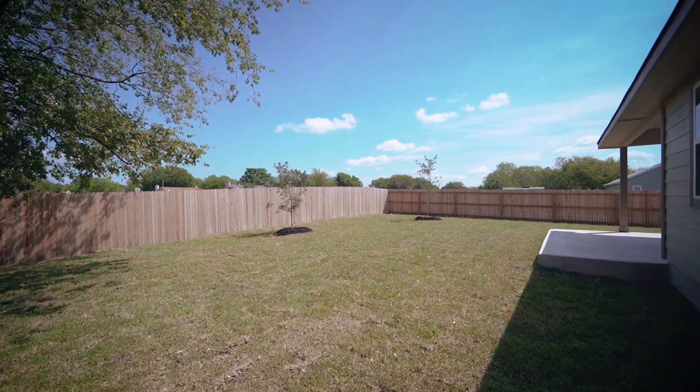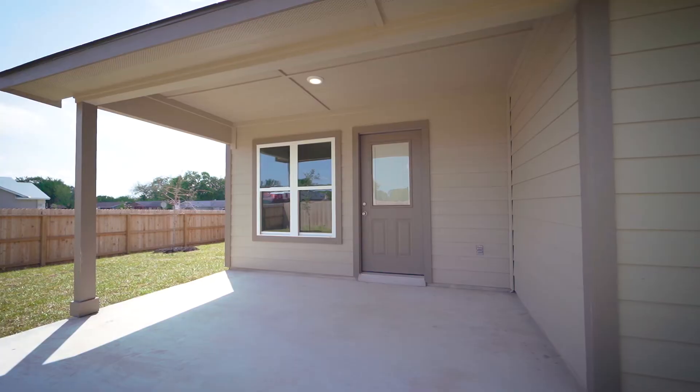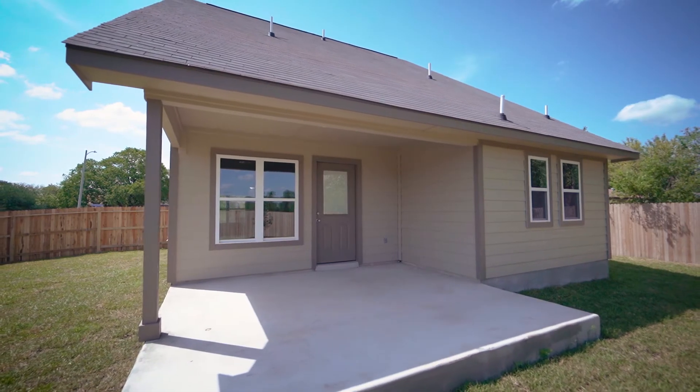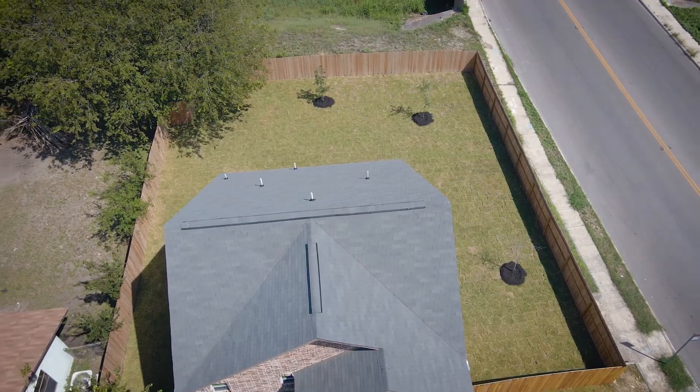As you navigate to the backyard, you'll surely appreciate the extended covered patio complete with an outdoor light, a sprinkler system, several newly planted trees, and enclosed by an eight-foot privacy fence.